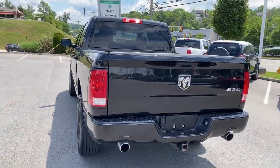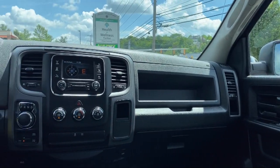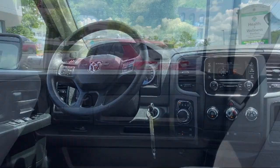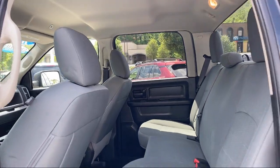Since 1974, family-owned South Hills Chrysler Dodge Jeep Ram has been proudly serving our friends and neighbors, providing a great selection with competitive pricing.